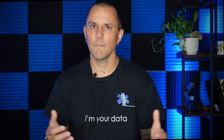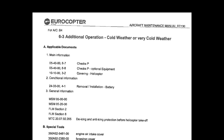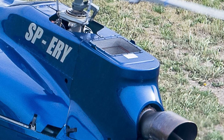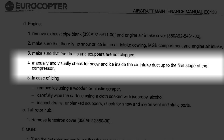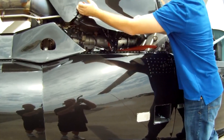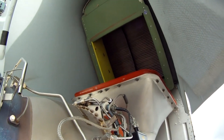So what caused this accident? In the operator's manual for the EC-130, Eurocopter has a section specifically for additional operations to be performed before flight in cold or extreme cold weather. One of these requirements is to remove accumulations of snow or ice from the whole of the helicopter, particularly from the forward cowling air intakes. The manual also states: manually and visually check for snow and ice inside the air intake duct up to the first stage of the compressor. This means physically stepping up onto the aircraft, lifting the cowling, and visually inspecting for any ice or snow. The manual states these are not recommendations — they are requirements.